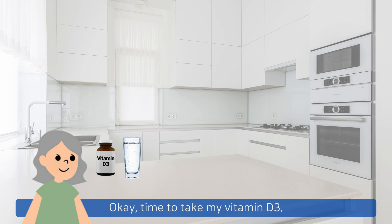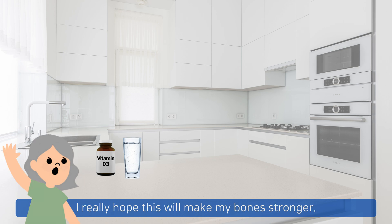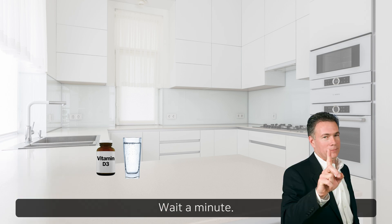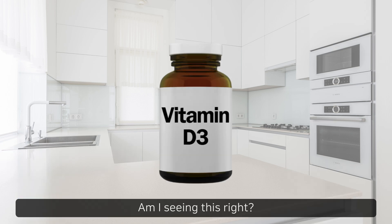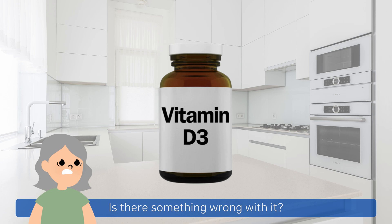Okay, time to take my vitamin D3. I really hope this will make my bones stronger. Wait a minute. Let me see that supplement bottle. Am I seeing this right? Is there something wrong with it?